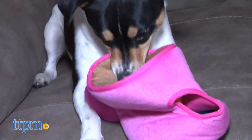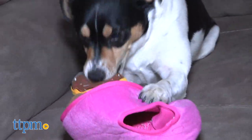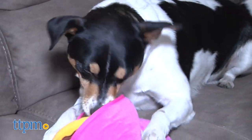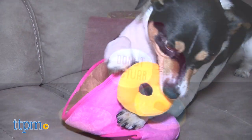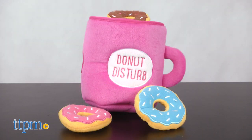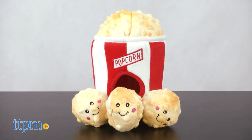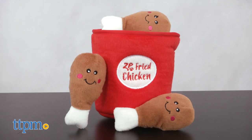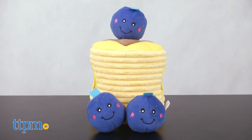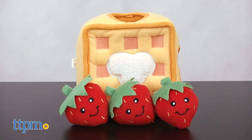The Food Burrows differ from the rest of the Zippy Burrows line because each toy has a human food theme, and that's on trend and popular with today's pet parents. In the line, you have coffee and donuts — an addition to Zippy Paws' best-selling donuts line — a popcorn bucket, milk and cookies, a finger-licking good bucket of chicken, a nice stack of blueberry pancakes, and some strawberry waffles.